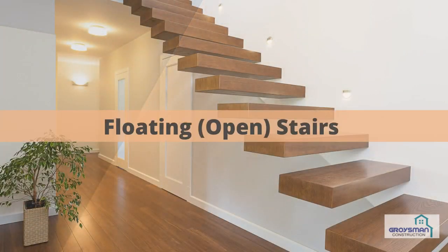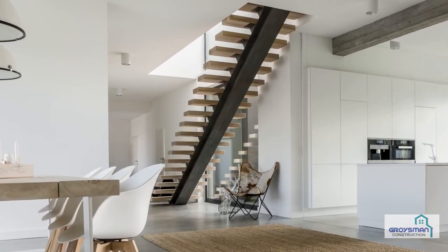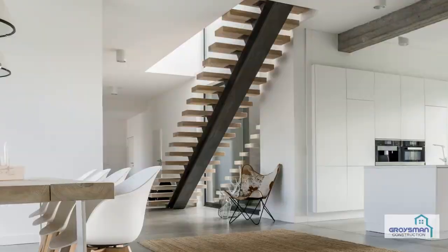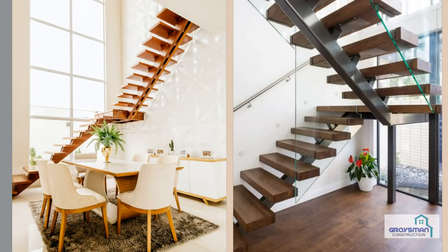Floating, open stairs. Open stairs ensure a very stylish and airy look since the space between treads is left open. Floating staircases are typically installed into walls to ensure a minimalist feel.